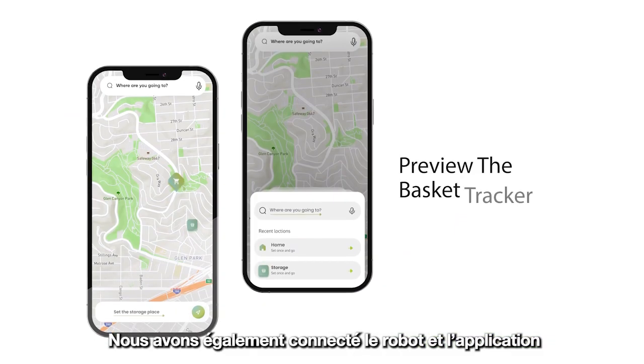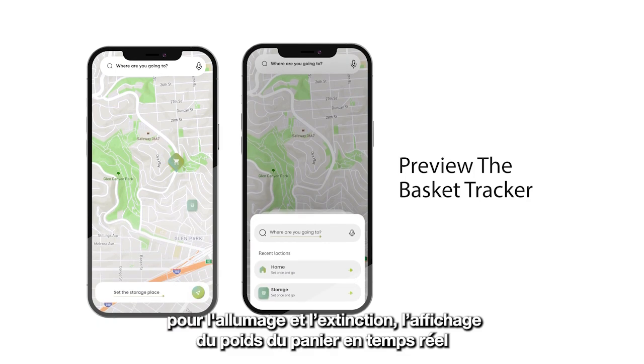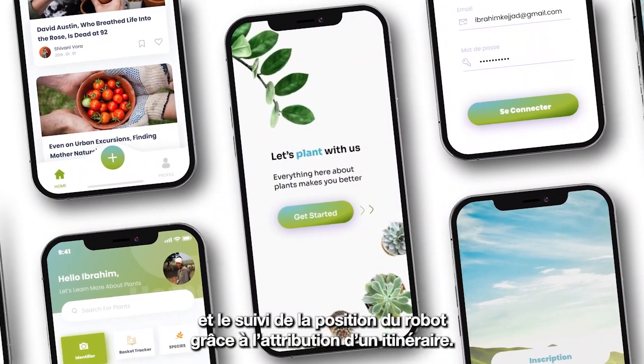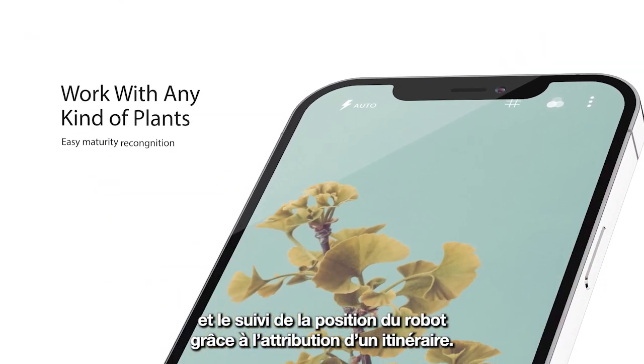We also connected the robot with the application to be able to turn it on and off, display the weight of the basket in real time, and track the position of the robot by assigning it a path to follow.